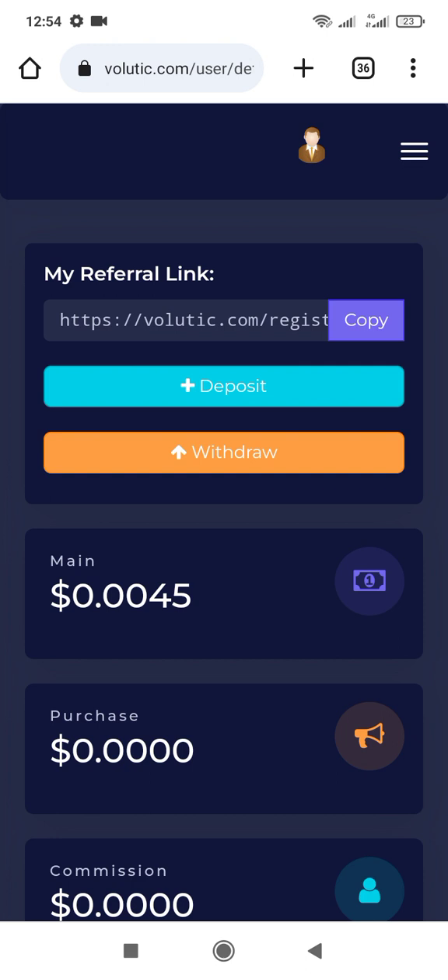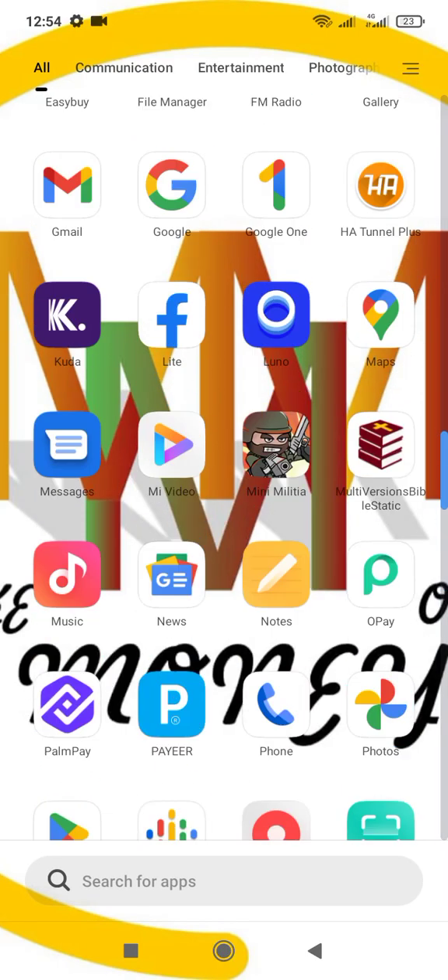You have to go to your Gmail account that you used to register on these websites. Let's go back and go to our Gmail. This is my Gmail here.